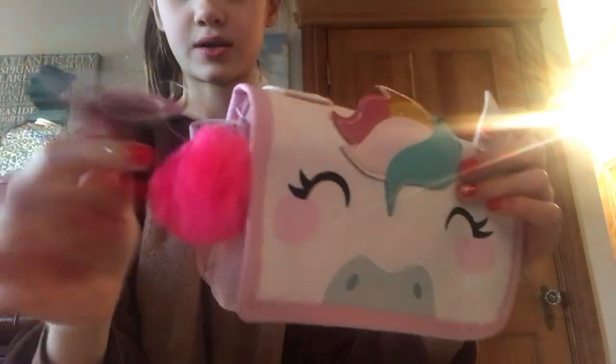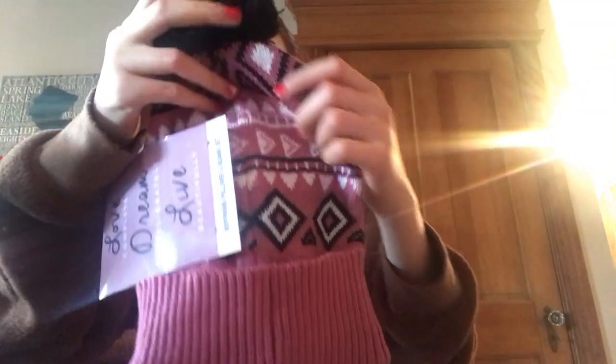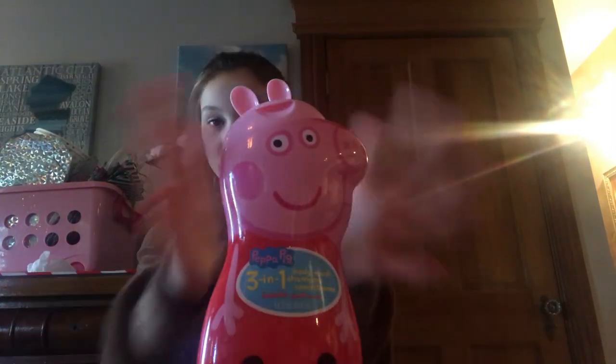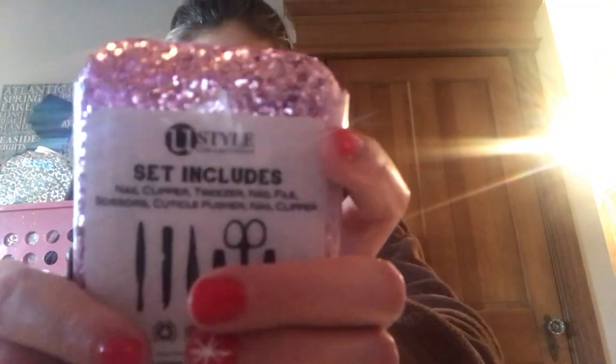Also from my stocking I remember some chocolate. The next thing I got was this unicorn bag - it's like a pom-pom, it's called Party Animal's Clutch. There are also gloves where the pointer finger and thumb are gray. I got this three-in-one body wash, shampoo, and conditioner - it's bubble gum scented. It's Peppa Pig themed but it's bubble gum scented. I also got this bath bomb from Brianna from Bath and Body Works, and this manicure set.